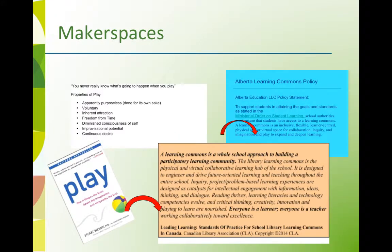Design a collaborative Learning Commons with makerspaces for discovery, play, and experimentation, as presented in the Alberta Learning Commons policy and Leading Learning.